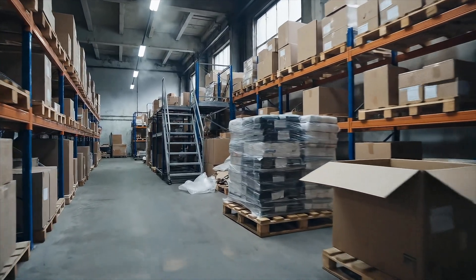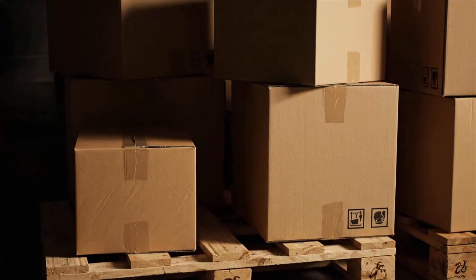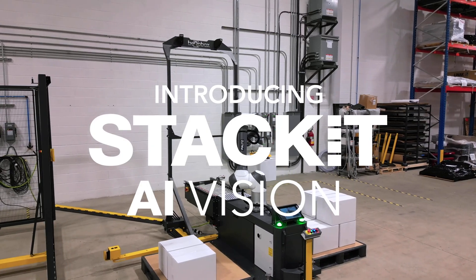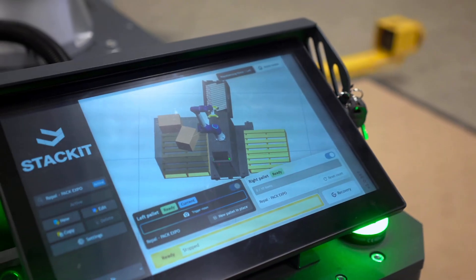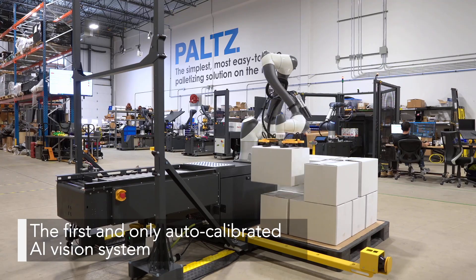Factories don't always run in perfect order. Pallets shift, boxes move, reality gets messy. That's why we created Stackit AI Vision, the next step in smart palletizing. Meet the first and only self-calibrating AI vision system in the market.